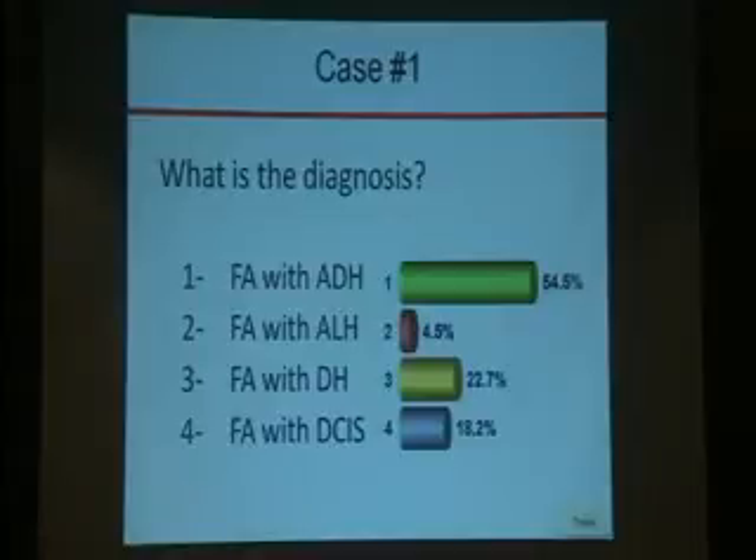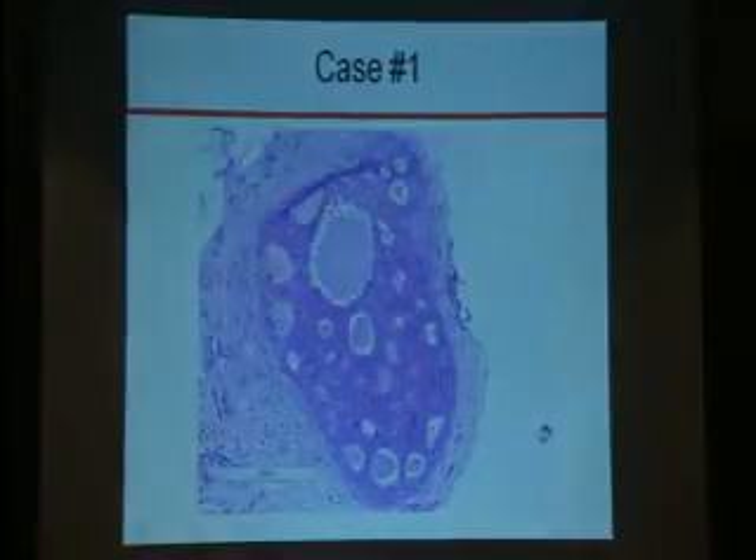The diagnosis is fibroadenoma with atypical ductal hyperplasia. Our final diagnosis in our report was number one — fibroadenoma with atypical ductal hyperplasia — because it is a monotonous cribriform proliferation and as indicated, the size is one millimeter. This is the monotony that we need to appreciate to make the diagnosis of atypical ductal hyperplasia.